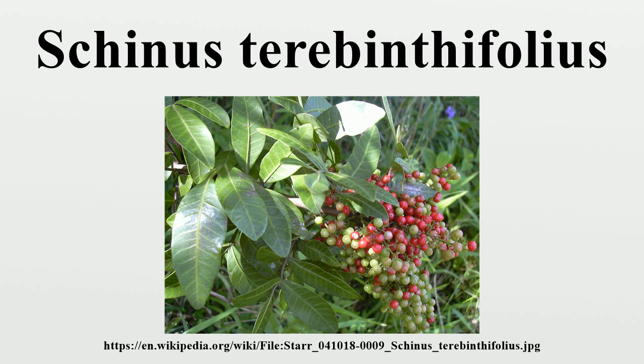The plant is dioecious, with small white flowers borne profusely in axillary clusters. The fruit is a small, red, spherical drupe 4 to 5 millimeters in diameter, carried in dense clusters of hundreds.